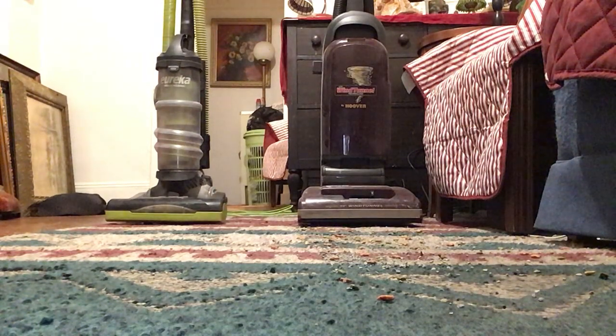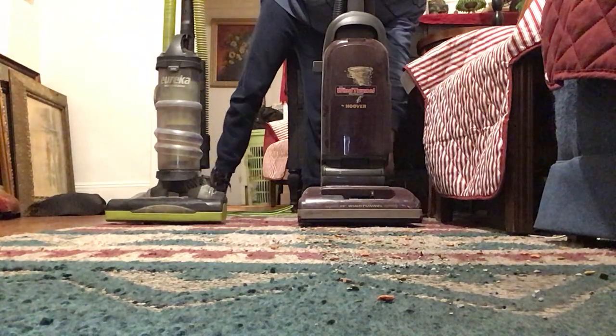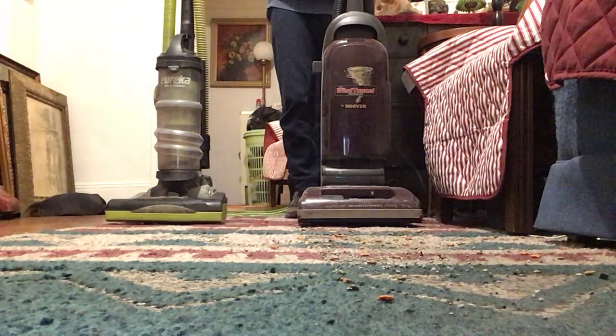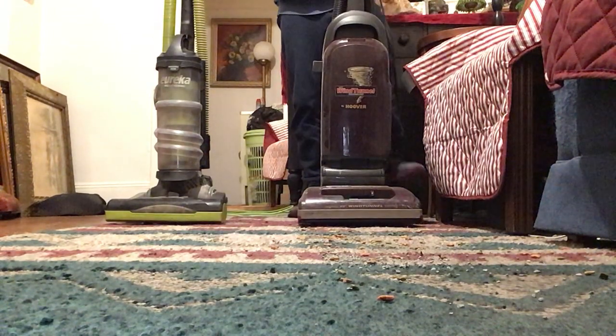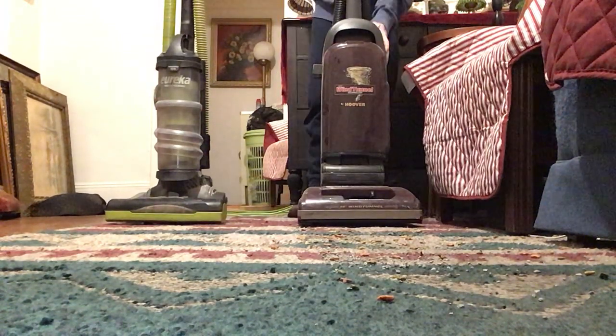Alright, now we're going to do the Hoover, see how the Hoover will do. Like I said, we'll see if this one will pick up the rest of the cat food and cat litter on the rug. Here we go.